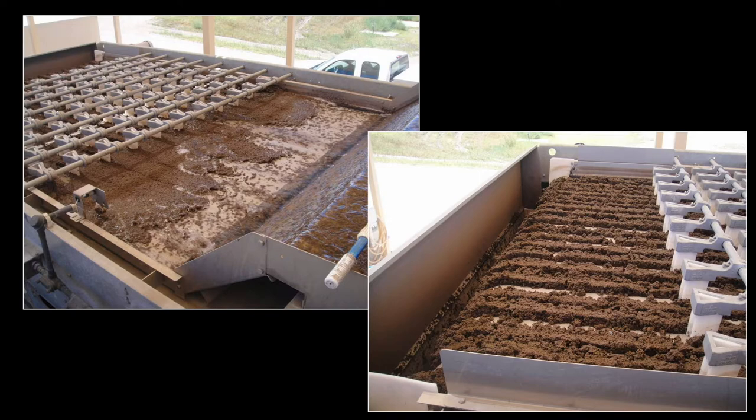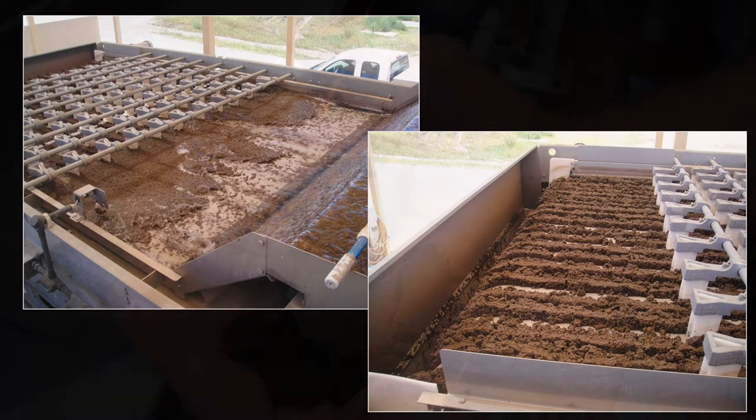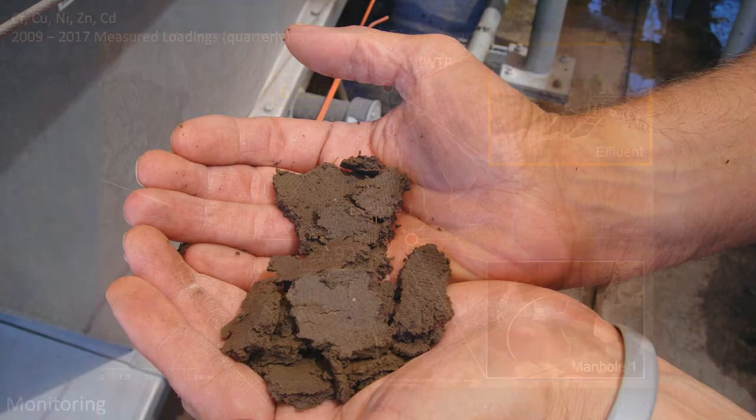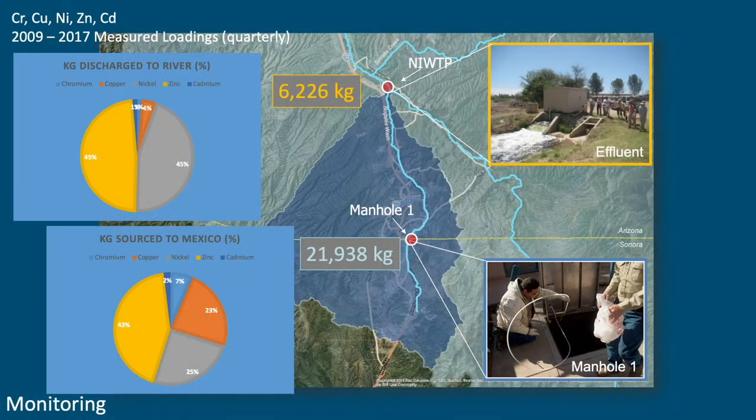Sure enough, the wastewater treatment plant is not allowed to land-apply their biosolids in their current AZIPDES permit because they're contaminated with metals — not at a level that's considered hazardous, but at a level high enough that they can't land-apply their biosolids. This is the distribution of metals with respect to what's coming in from Mexico and what's being discharged to the river. In terms of mass, the big one is zinc, but the next big one is nickel — and nickel's a problem.